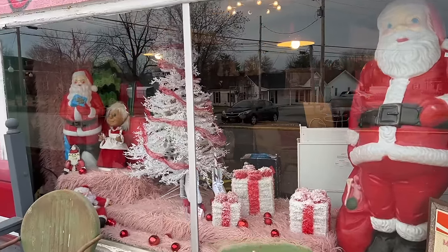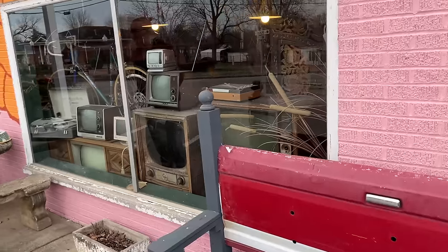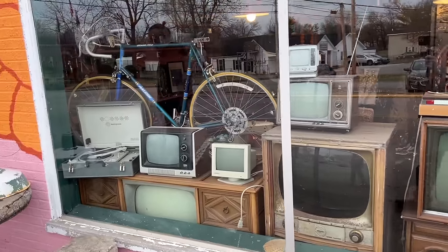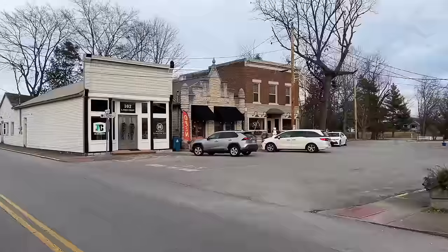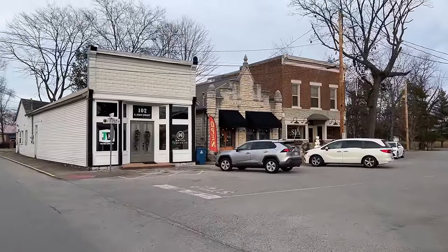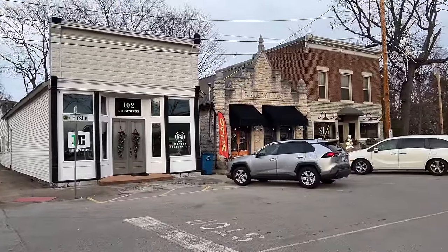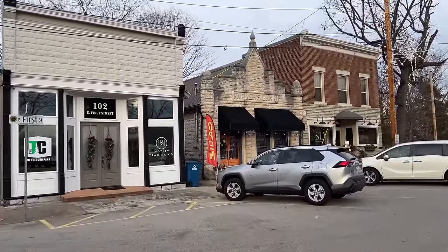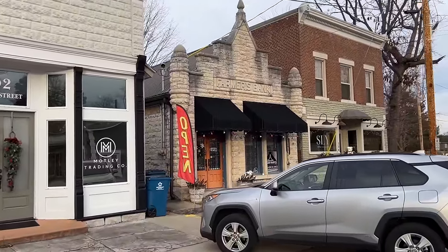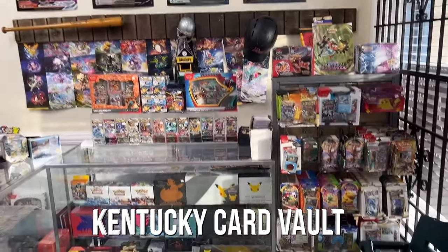$600 on the life-size blow mold Santa — a lot less on the smaller one. And then yes, they have the TVs. Across the street from the Foxhole are these little buildings. The one on the right is Sly, a coffee and gift shop that the folks with the Foxhole also run. And then in the middle, the cool old farmer's bank — a great old design for a little building. It says it is the Kentucky Card Vault, and yes they are serious about being a card vault.